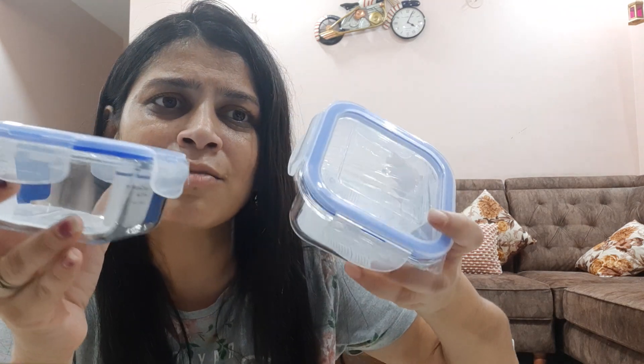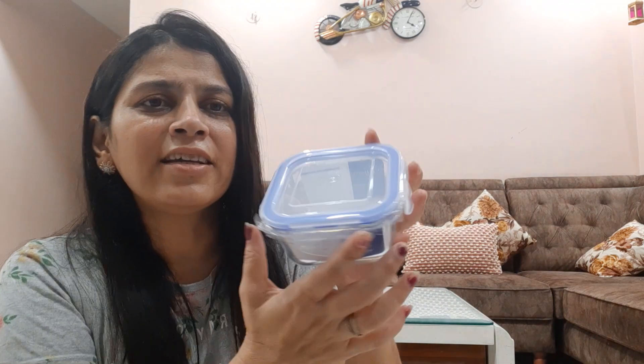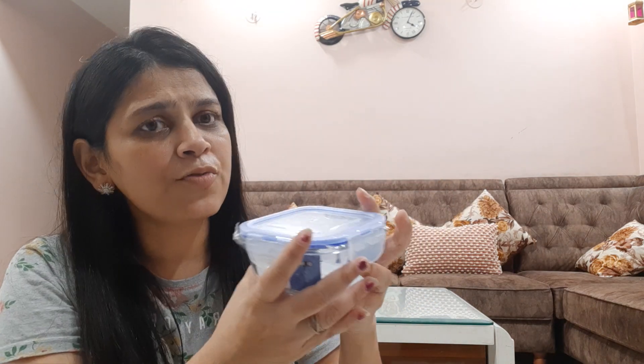Let's start our video. The first product is a glass container — a lock and lock container. It locks in 4 places, so whatever is stored stays fresh. The microwave is safe without the lid.